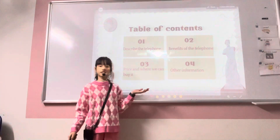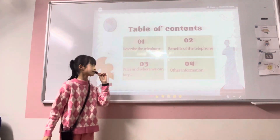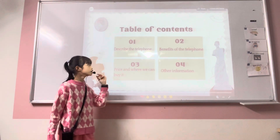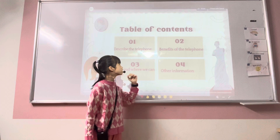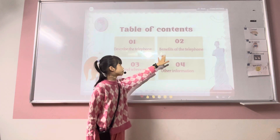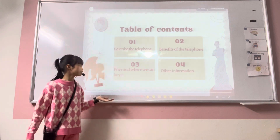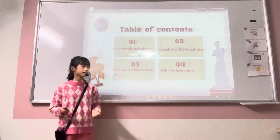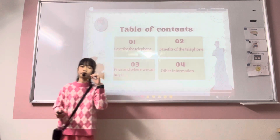In my presentation, it is divided into 4 parts. The first one, I will describe the telephone. The second one, I will talk about the benefits of the telephone. Next is price and where you can buy it. And finally is all the information about the telephone.